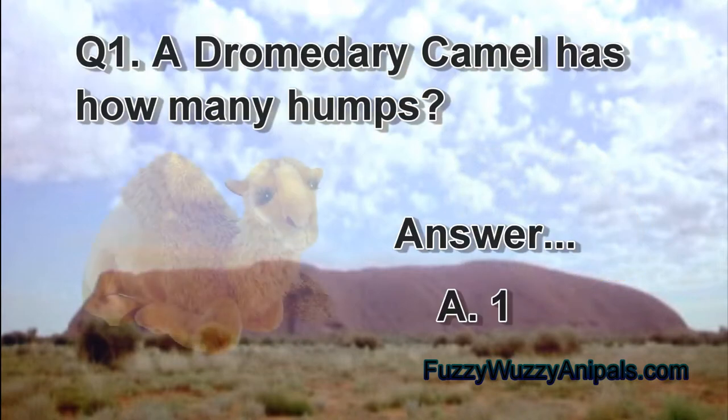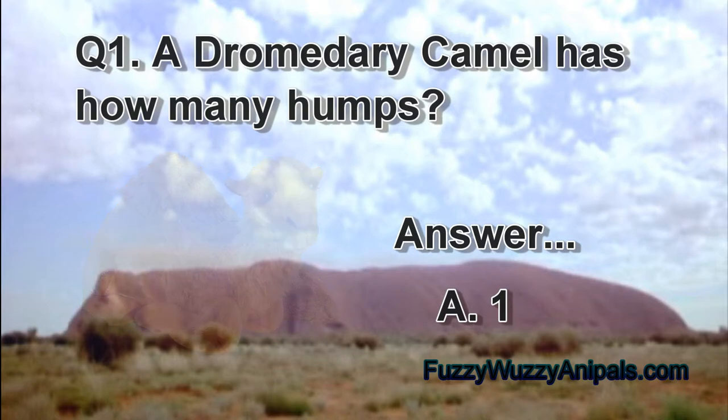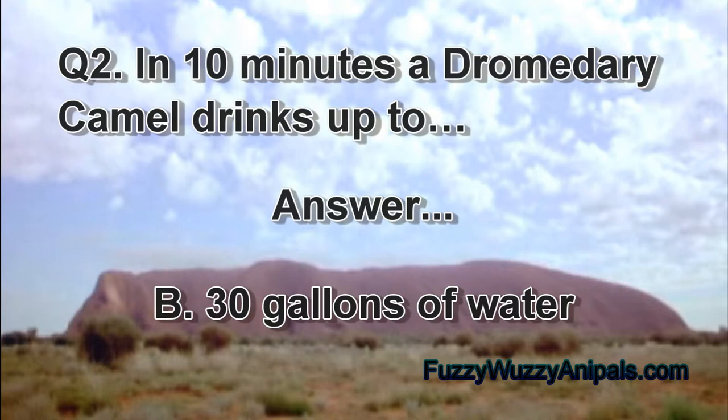Question one: a dromedary camel has how many humps? Answer: A, one. Question two: in 10 minutes a dromedary camel drinks up to — answer: B, 30 gallons of water.